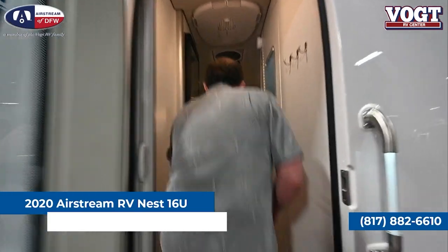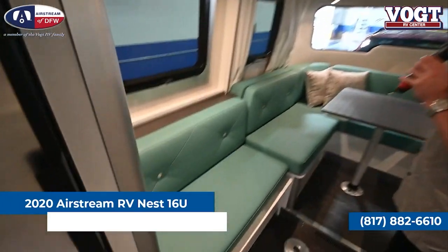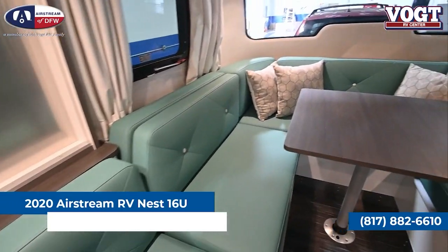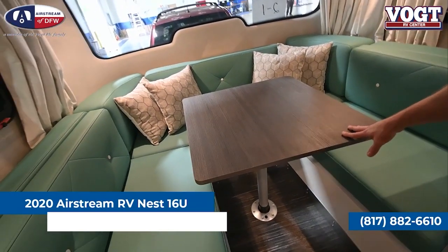It has plenty of space for such a small trailer. You'll see in the front as we walk in a dinette that seats many. If you're on a nice camping trip and you've got some friends with you, you can certainly play a game of cards. And this dinette converts into a queen-size bed, so easy, comfortable sleeping for two.